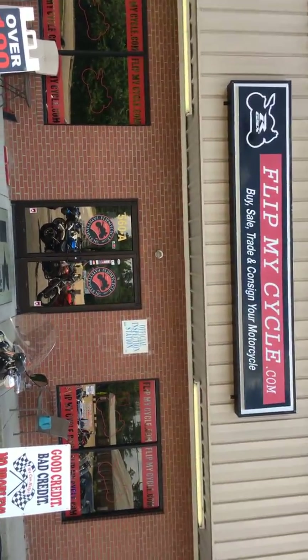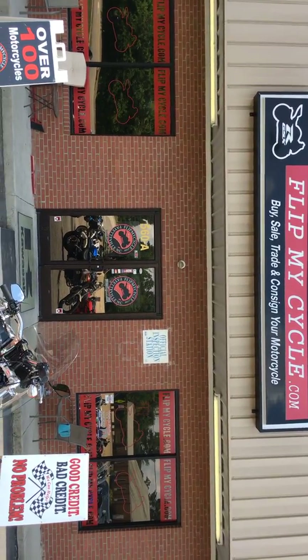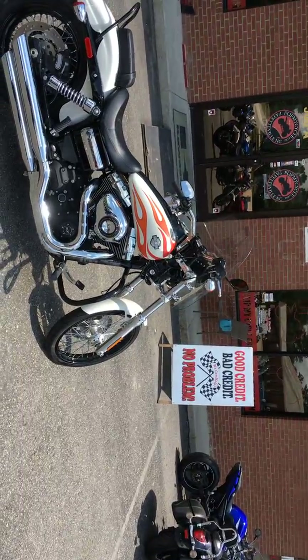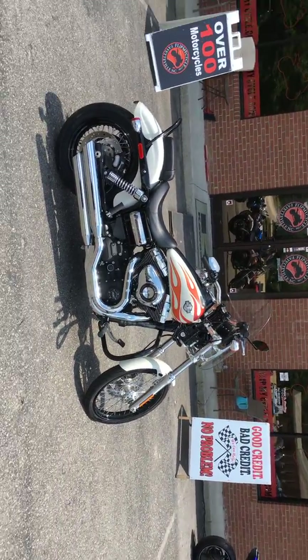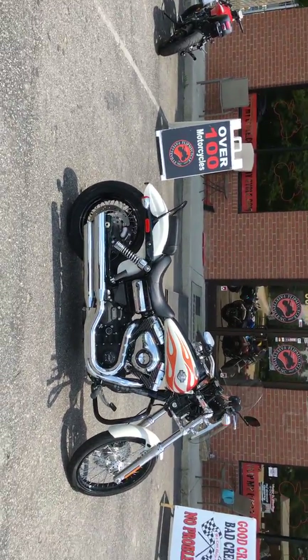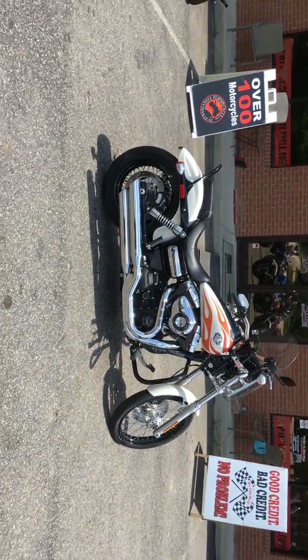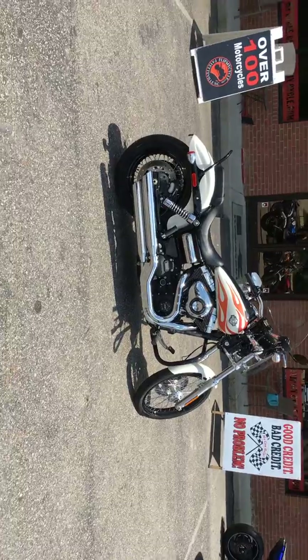Come on down, flipmycycle.com. Buy, sell, trade, and consign your motorcycle. Good credit, bad credit, no problem. Over 100 bikes on the lot. If you don't like this, I guarantee you'll like one on the lot.